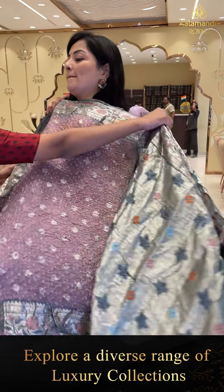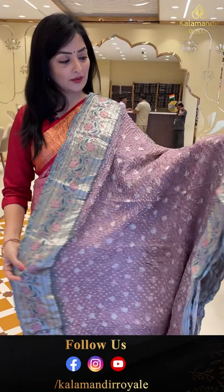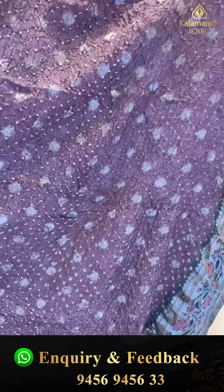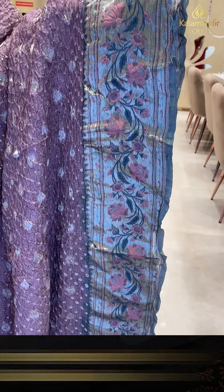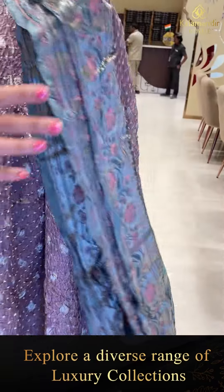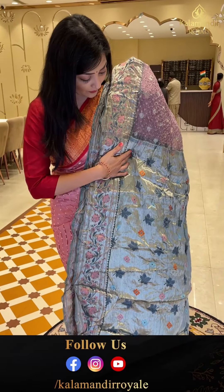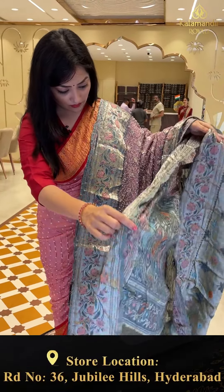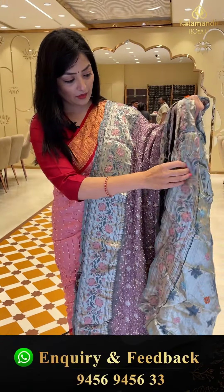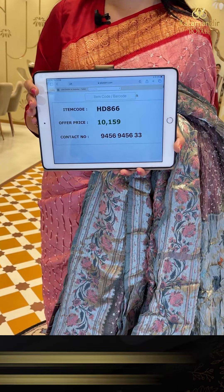Next sari — kota bandhani in lilac color with bandhani knots and zari booties. Olive green border with floral jhaal and muniya design. The pallu has leaf and floral design all over, giving a complete embroidery look. The blouse piece comes with the sari. Sari price details: item code HD866, offer price 10,159 rupees.